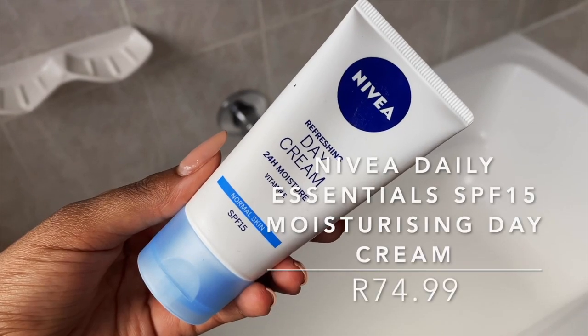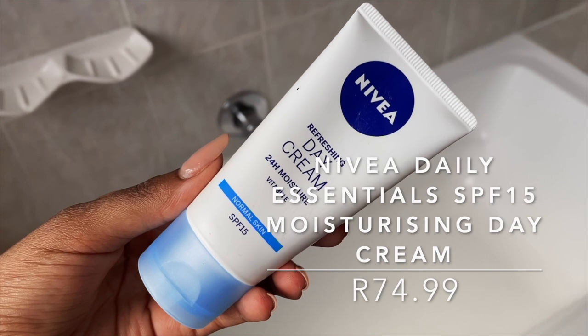We're on to the second last step: moisturizer. I'll be using the Nivea Daily Essentials SPF 15 Light Moisturizing Day Cream. This is a light hydrating moisturizer — don't be alarmed that it says for normal skin; people with oily skin can use it. It is packed with humectants and emollients that soothe the skin and make it supple, and it rubs in really nicely.